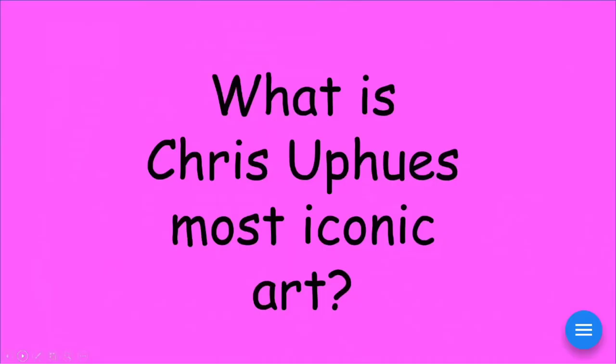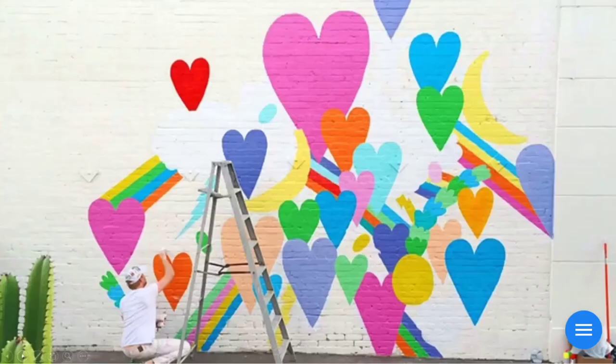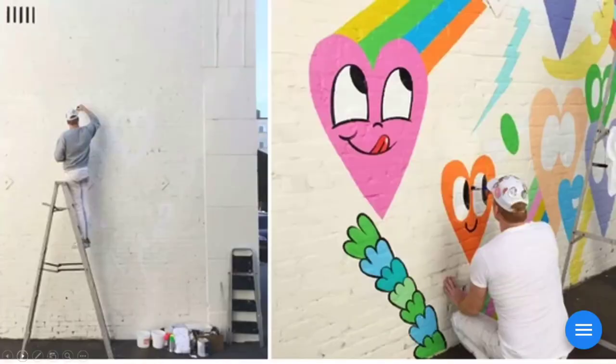So what's his most iconic artwork? When you see happy hearts and clouds and rainbows and butterflies and bumblebees — that says Chris Uphuse to me. This is just a fun, colorful, happy picture. Here he is working on a mural — that's a large painting on the side of a building. It looks like he does the block coloring first, and then goes back to add the outlining and the optimistic faces. This first shot on the left shows him just getting started, and the right is a further along shot finishing up those details.